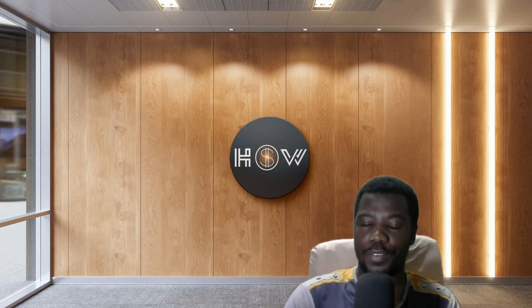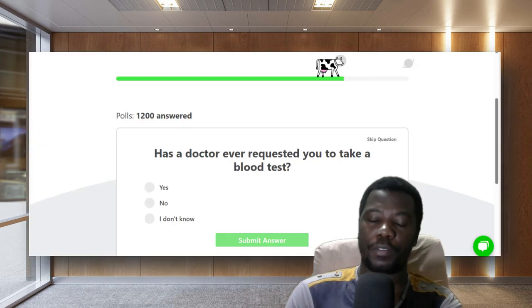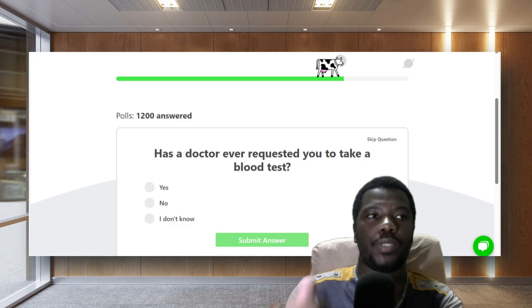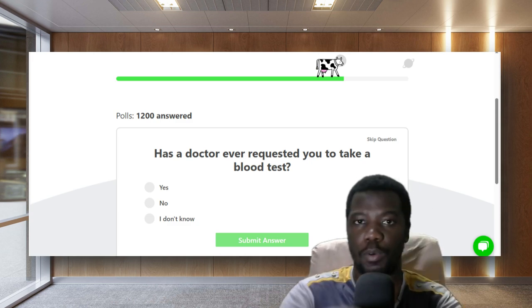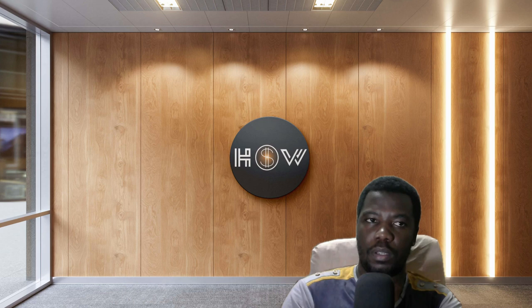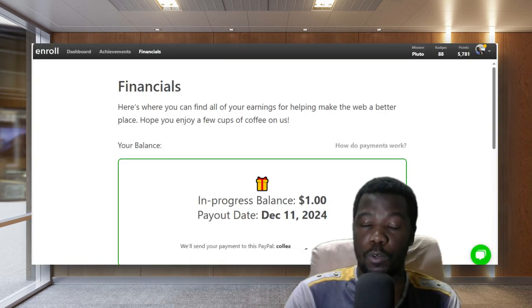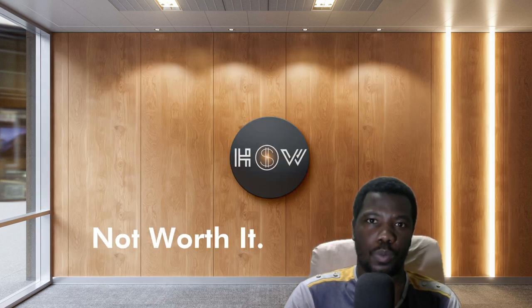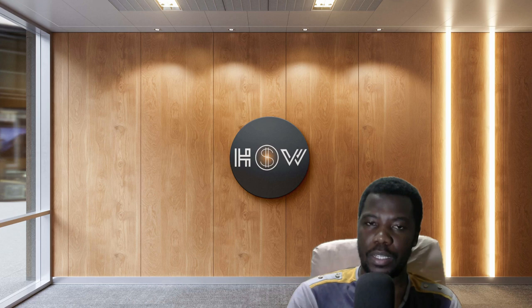Hello guys, welcome to another video on this channel. In this video I'm going to share with you a certain platform that allows users like you to test certain products such as websites and mobile applications. I've personally worked on the platform for four years. The platform in question is called Enroll, and it is not worth it if you're looking for money — this is not it.